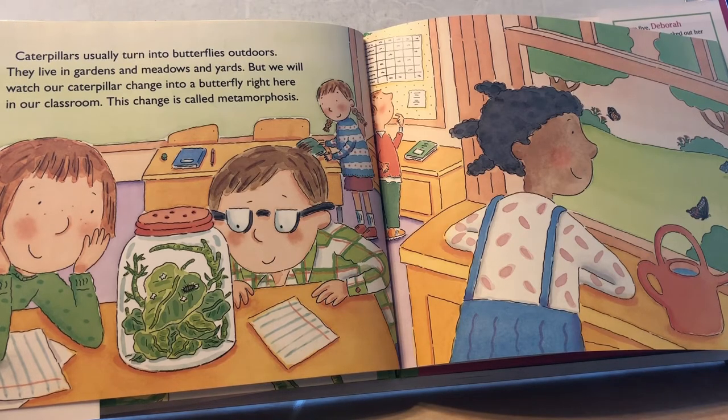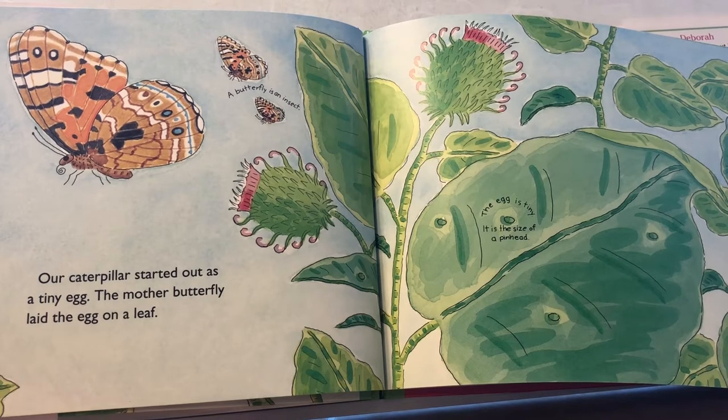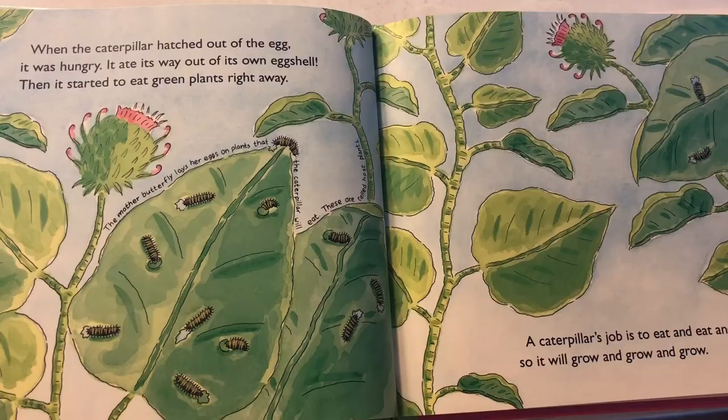This change is called metamorphosis. Our caterpillar started out as a tiny egg. The mother butterfly laid the egg on a leaf. When the caterpillar hatched out of the egg, it was hungry. It ate its way out of its own eggshell. Then it started to eat green plants right away. A caterpillar's job is to eat and eat and eat, so it will grow and grow and grow.